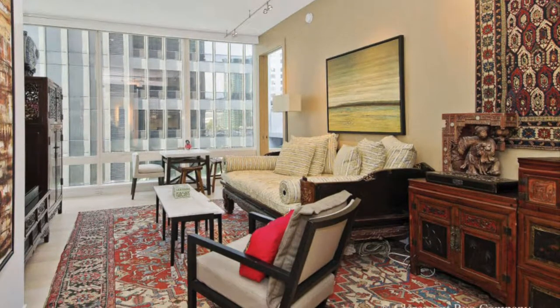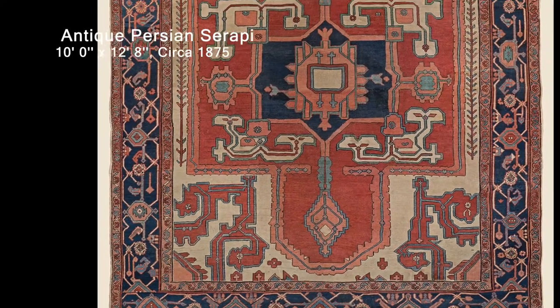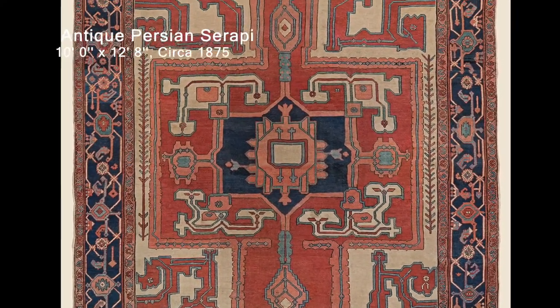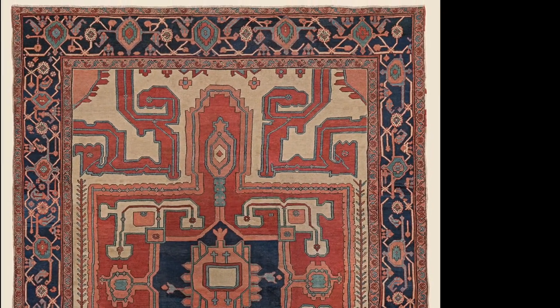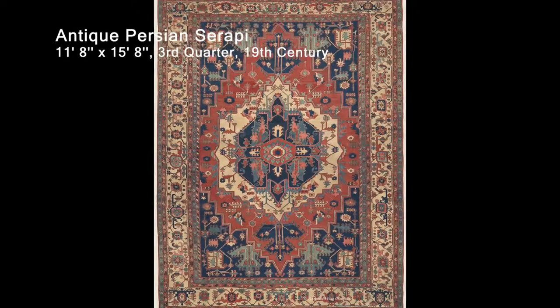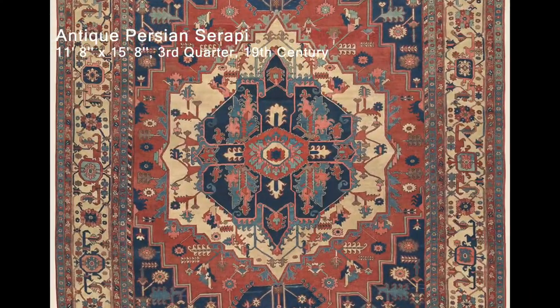The great majority of 19th century Serapi rugs are ennobled by a commanding multi-lobed centered medallion flanked by four corner pieces and a natural-inspired palette of breathtaking colors. Occasionally, Serapi rugs employ large-scale, all-over patterns.